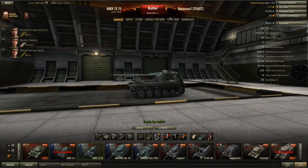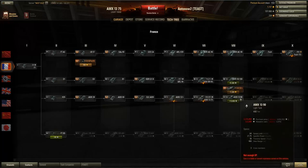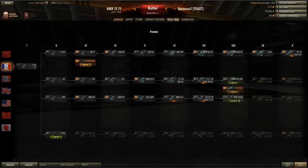This is a tier 7 French light tank. If we look at the tech tree we can see it situated right here at tier 7 — it comes after the AMX 12T and leads up to the 1390.